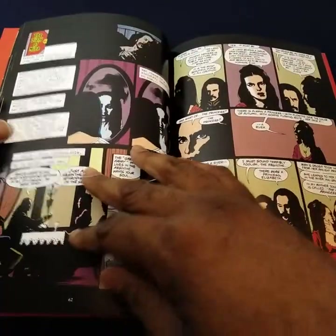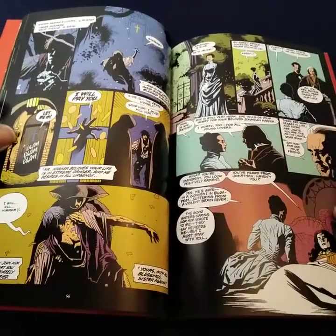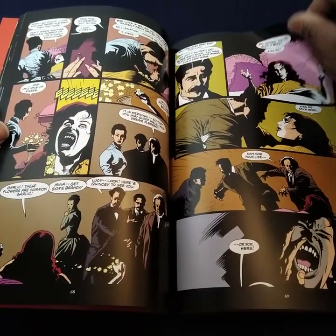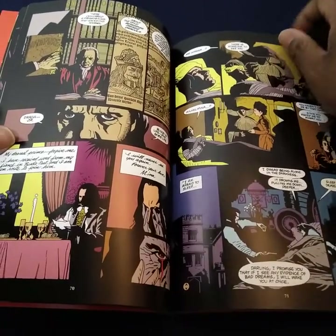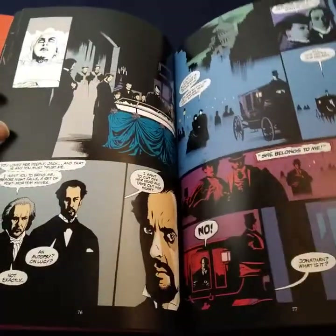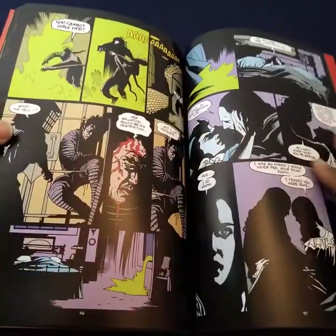It could be any story, it could be anything. This goes hand in hand with the film by Francis Ford Coppola. Let me go ahead and flip through this. I wasn't going to pass this up when I saw it.